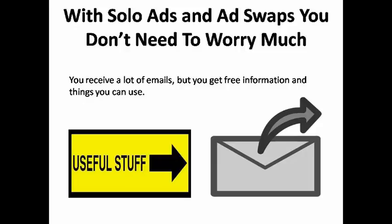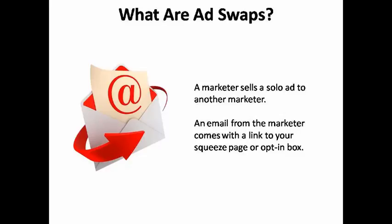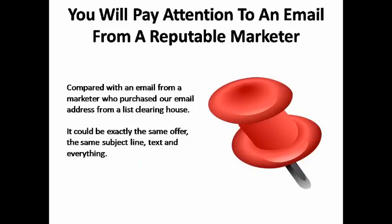Think about it. Let's say you've purchased products from an internet marketer in the past and look forward to receiving emails from that person because they consistently provide you with free information or offers that are of interest to you. That marketer sells a solo ad to another marketer, so you get an email saying, 'Hey, check out this internet marketer — they have great products and offers and I highly recommend them,' with a link to a squeeze page or an opt-in box right in the email. Either way, you're probably going to opt in and be open to receiving emails from them.